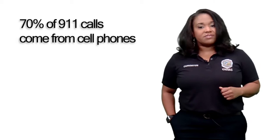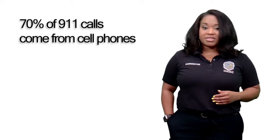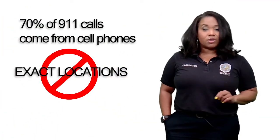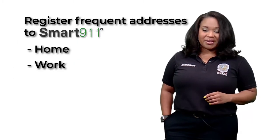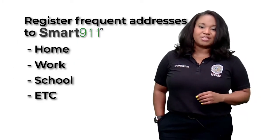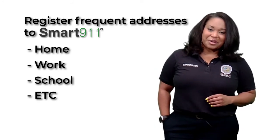Because over 75% of 9-1-1 calls come from cell phones, no exact location is available. By registering addresses you frequent, first responders may easily be able to locate you during an emergency. Your profile travels with you!